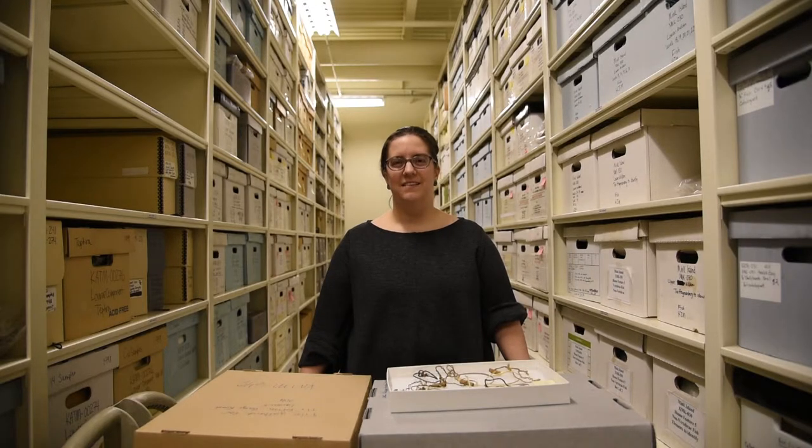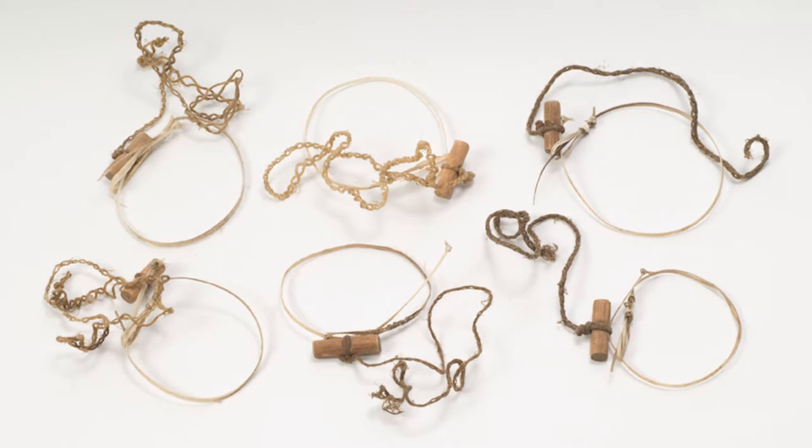During the fall hunting season, Dena'ina families would go into the mountains to hunt. And while the men were hunting big game like caribou and moose, the women and girls would snare for small game and birds with these snares.